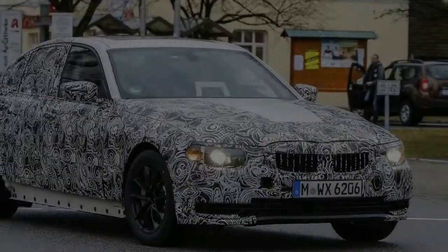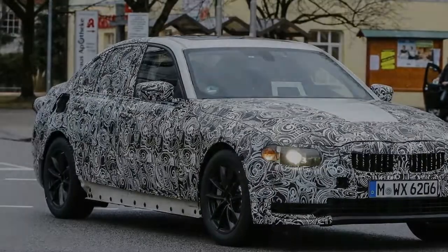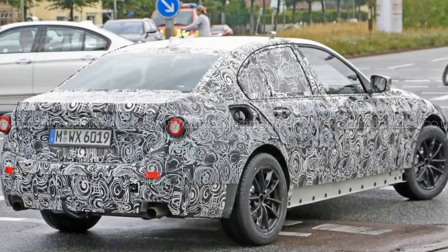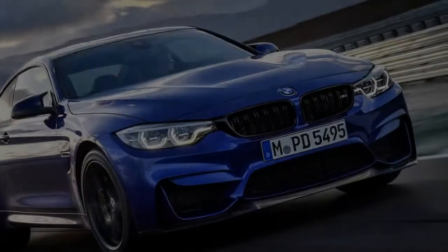The case is similar with the tail lights, but we can tell one big difference. Unlike the current all-red lights, it appears these new lights will have large white sections, undoubtedly for turn signals and/or reverse lights.